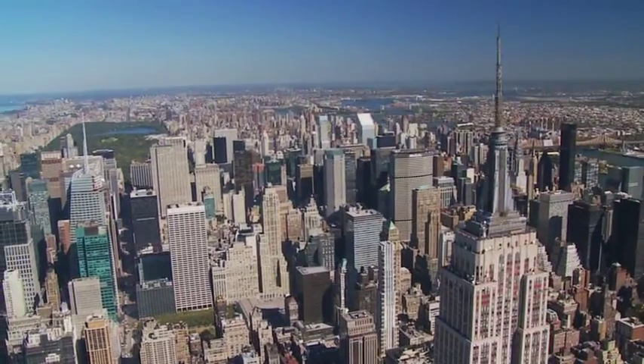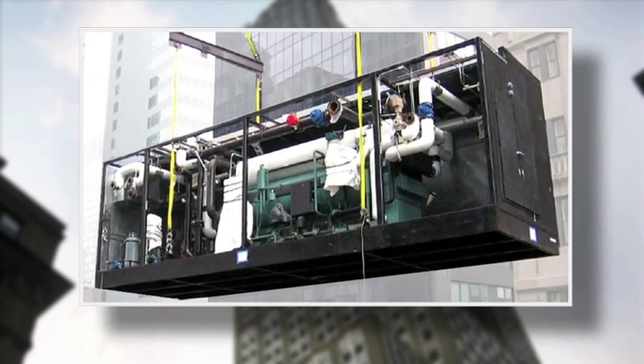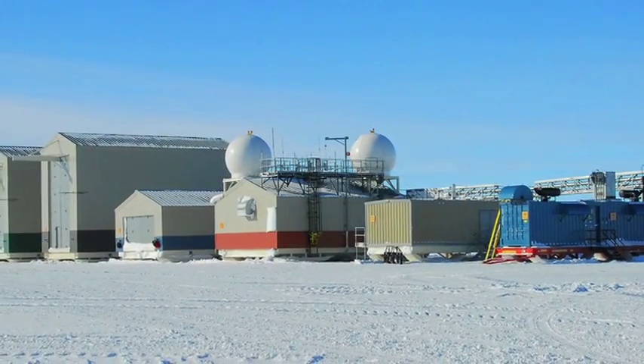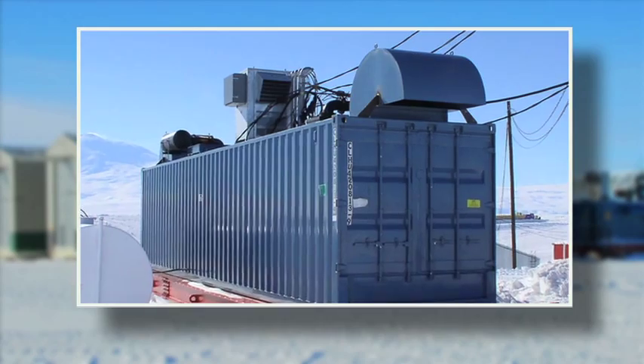From co-generation units on a New York high-rise that provides winter heating, summer cooling, and year-round electric power all from the same unit, to specialized power generation enclosures that operate in the harsh environment of McMurdo Station Antarctica, where temperatures range from 55 degrees to minus 90 degrees Fahrenheit with high winds and snow.